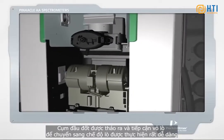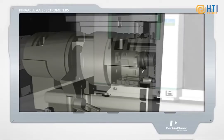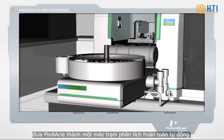Switching to furnace mode is as easy as removing the burner assembly to gain access to the furnace housing. The system's AS900 auto-sampler quickly and easily rotates into place, turning Pinnacle into a fully automated analytical workstation.